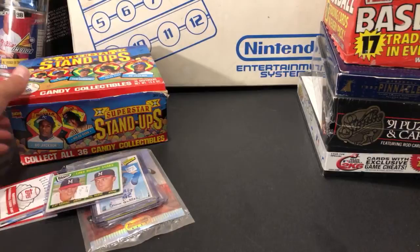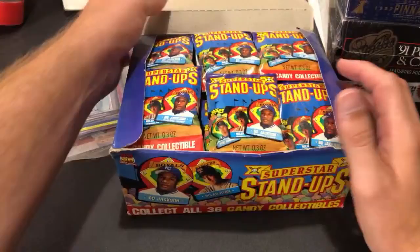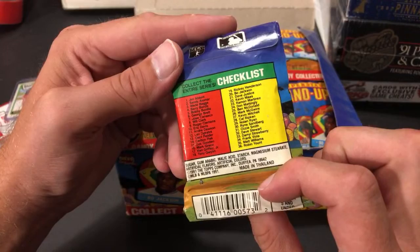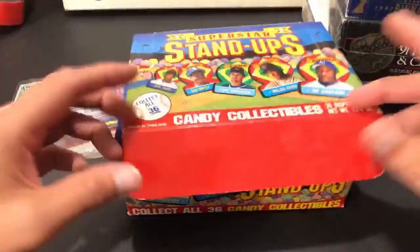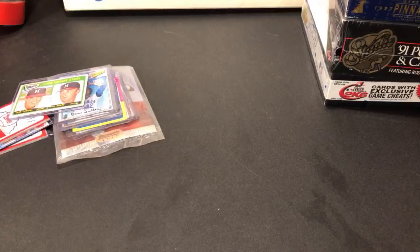Another pickup you may have seen on Eric's channel — Superstar Stand-Ups with a bunch of moldy old candy. I paid two bucks for this box. I think a box of these on eBay is like 20 or 30 bucks with shipping. They're basically collectible candy dispensers with player faces — Nolan Ryan, Bo Jackson on the front. There are 36 in the set. For two bucks I figured I couldn't go wrong, especially with Griffey and other names in there.